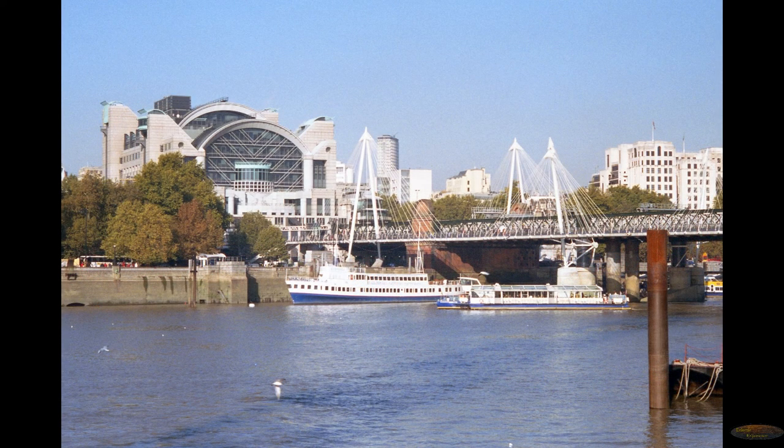This is a picture of the Golden Jubilee bridges in 2003, a year after they were opened, with the white suspension towers that hold the bridges up — one on either side of the rail bridge. Charing Cross railway station looms large over the bridges in the background.